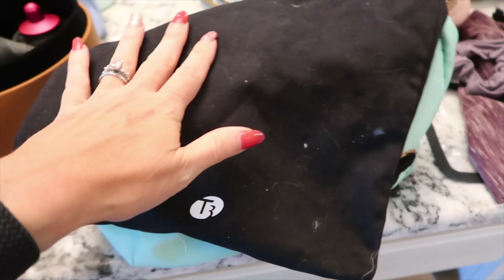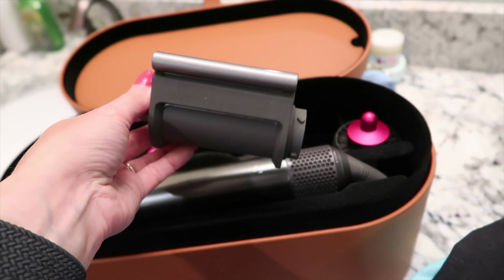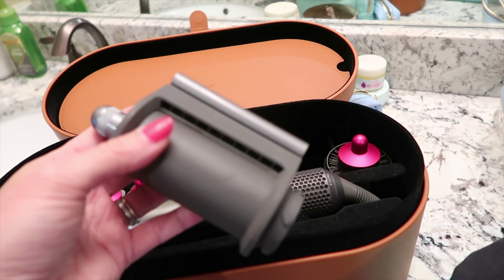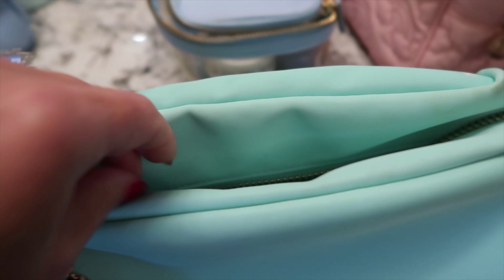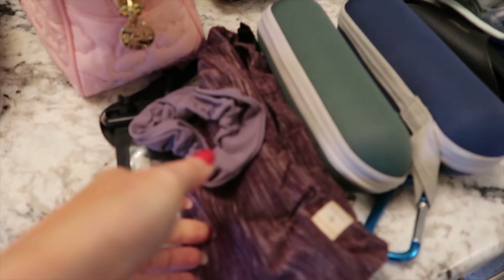I don't take all the attachments - just the base, the blow-dryer portion, the big barrels, the roll brush, and a new smoothing attachment my girlfriend Heather had me try. It's a newer smoothing one that didn't come with the original kit. They were out of pink so I got silver, but it works great for straightening or taming flyaways. It was only about 40 dollars for the attachment. The bag has little pockets so you can put all the attachments in separate areas.